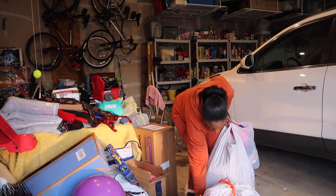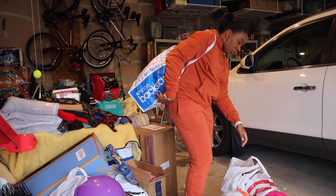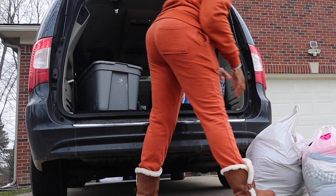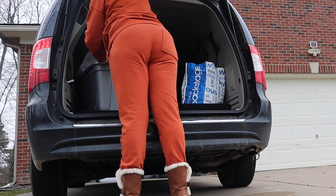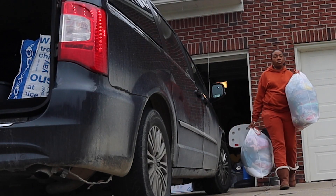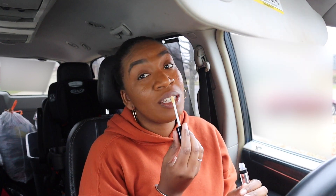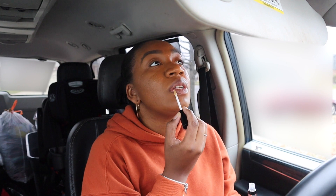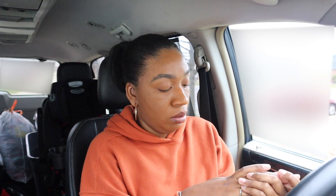I wanted to be out the house by 10, and it is 10:22 — not bad, with me having to load my car. Why are my lips so ashy? I need to get some chapstick. It's cold outside — it's 44 degrees. I put some lotion on my hands before I left and my hands are back ashy. We good, we ready to go.